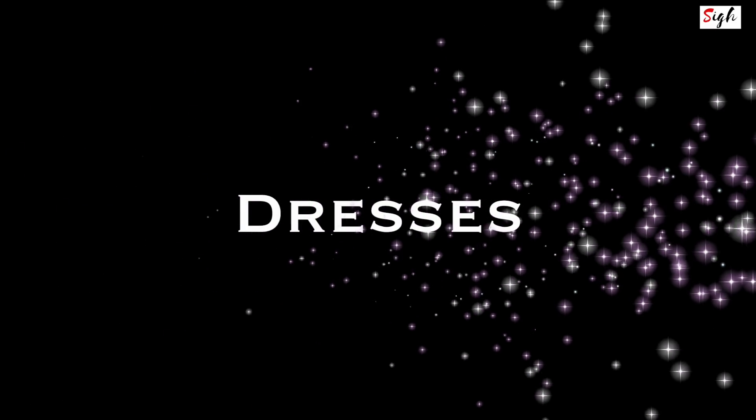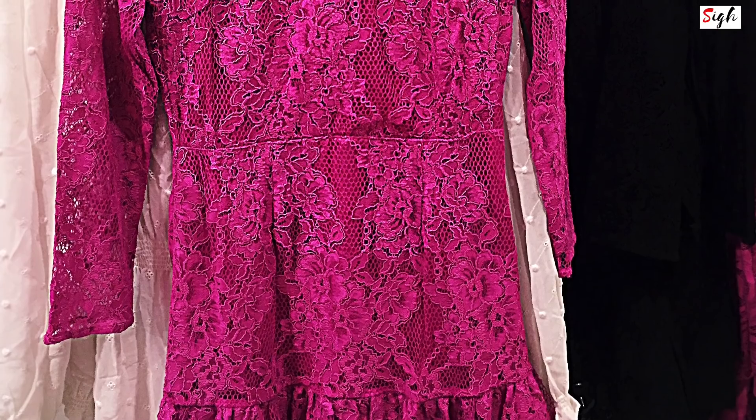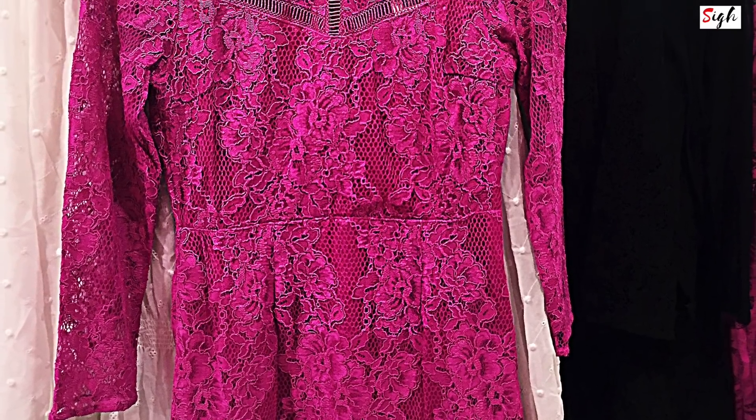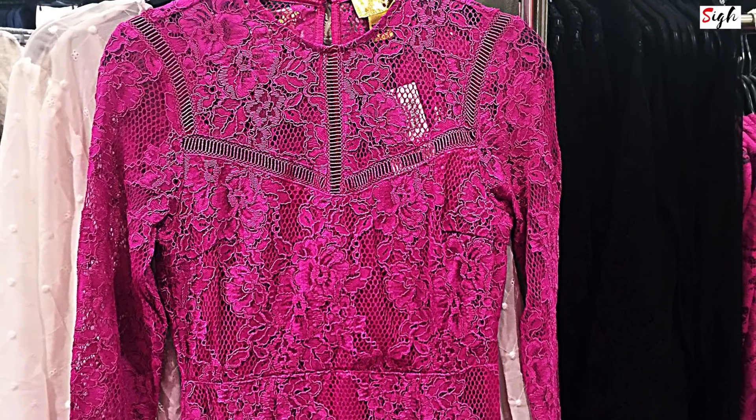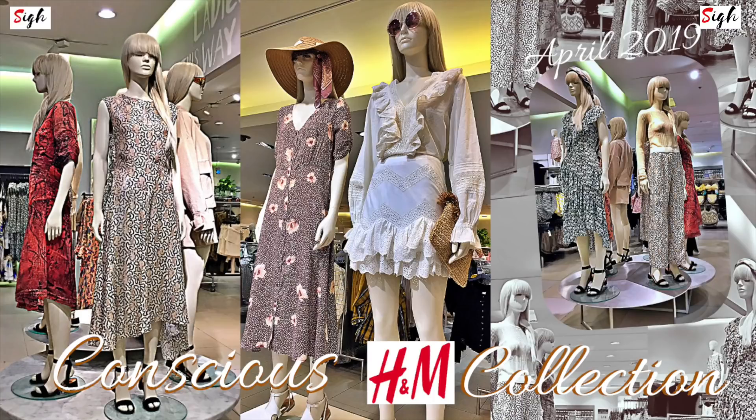Now let's move on to these spring dresses. One of my favorites was this lace number in my favorite magenta color, with a length that reaches just above or on the knee. And I fell in love with the dresses from their Conscious Exclusive and Conscious collection.